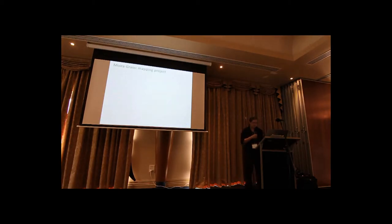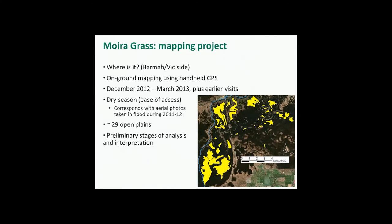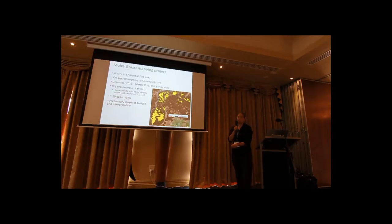Finally, this is a work in progress that I wanted to present today — a mapping project of moira grass. While out amongst the Giant Rush over the last few years, we noticed we don't actually see much moira grass. So I decided we'd try mapping what is left on the ground using GPS. We've surveyed most of these open plain areas shown in yellow.